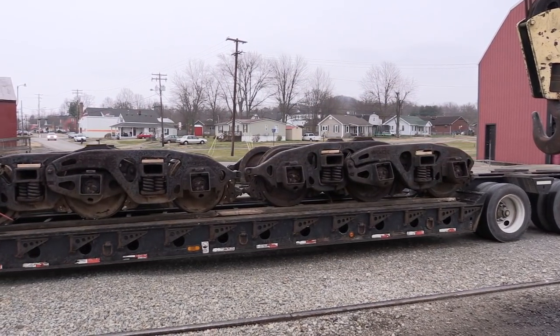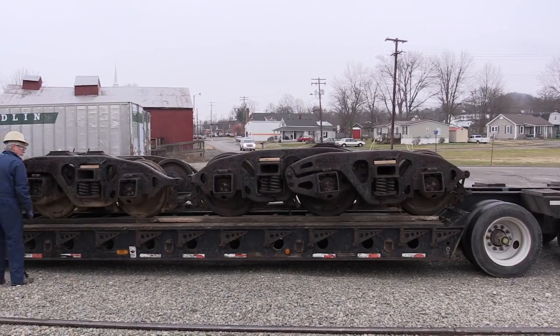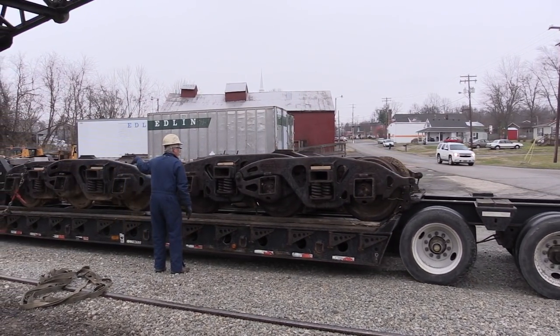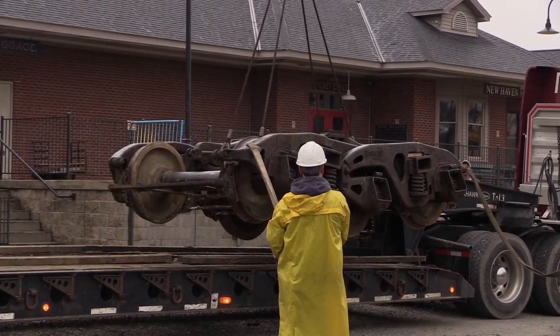2716 is a very modern locomotive by steam locomotive standards. However, they did not put roller bearing axles underneath the tender. So these trucks being donated to us are essentially plug and play — we're going to have to do some modifications to them, but not a whole lot. It's probably going to save us in the neighborhood of $90,000 to $100,000.